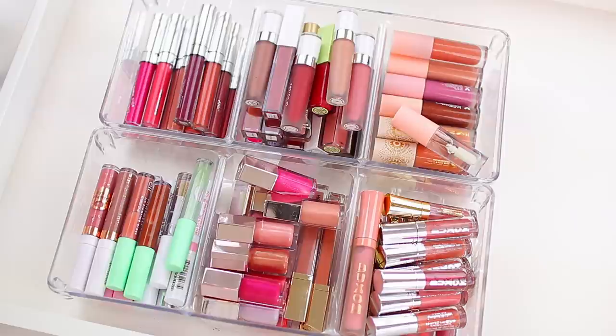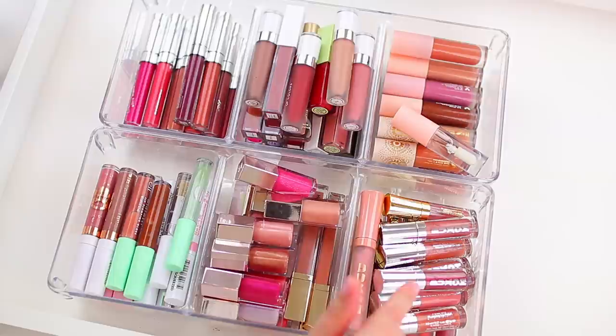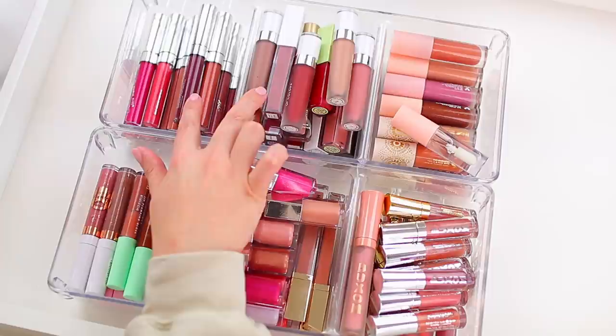Hey everyone! Thank you so much for watching today's declutter video. So today I'm decluttering some lip products. It's actually going to be two different videos — for today's video I'm focusing on these products, and then in the next one I'll do regular lipsticks.